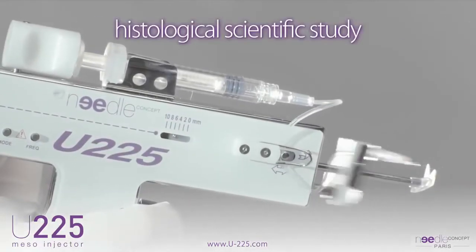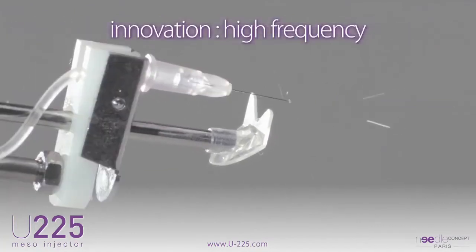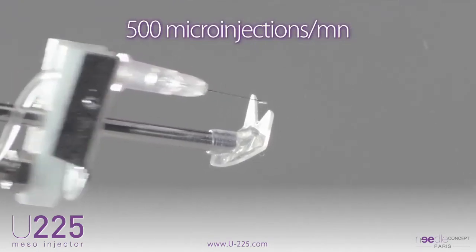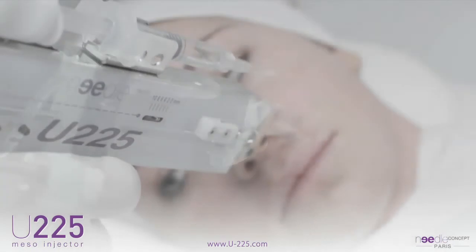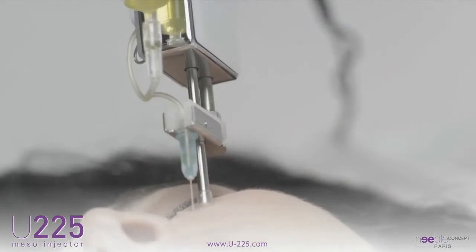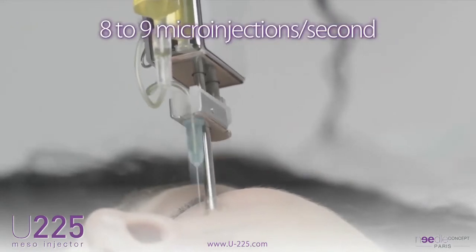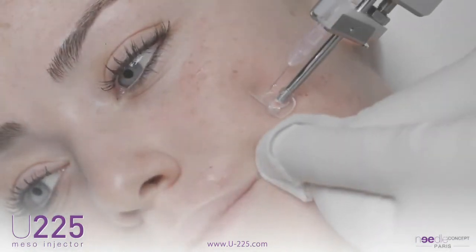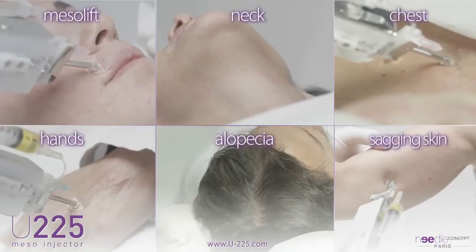A scientific study carried out in a histological laboratory has demonstrated the value of the high frequency technique proposed by the U225, clocked at 500 micro injections per minute, in anti-aging skin treatments, including the stimulation of elastin and collagen fibers. These high frequency micro injections — eight to nine highly accurate and painless injections each second — are made possible through the research and technology development of the U225. The extreme sophistication of this device allows this type of treatment, previously unthinkable.